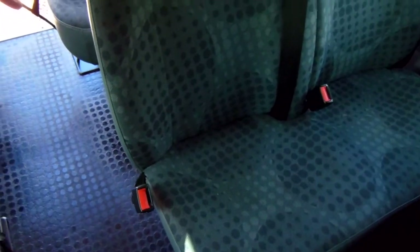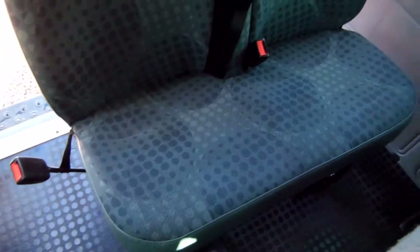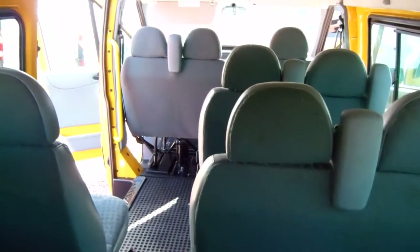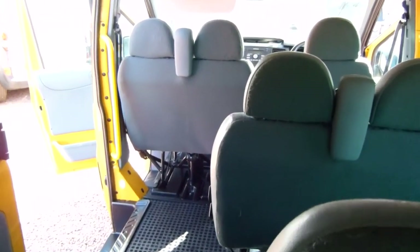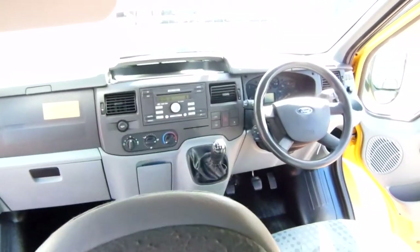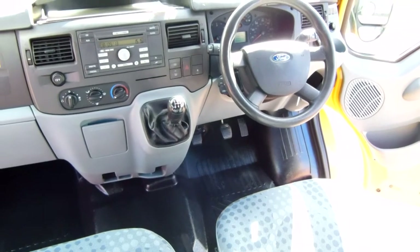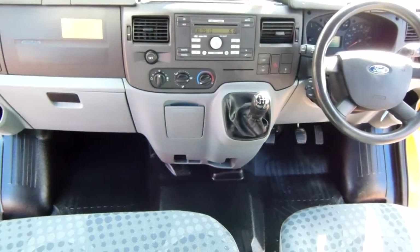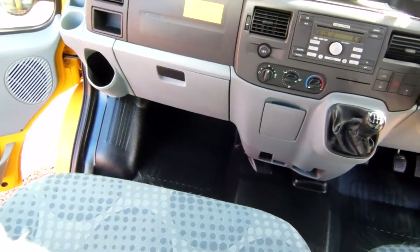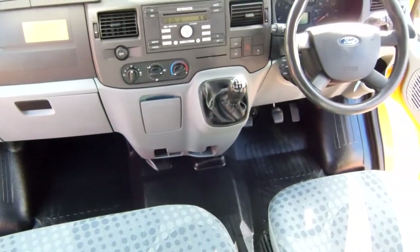We're almost at the back row of seats — and there we are, right at the back of the bus. Turning round and working our way forward, I can show you the cabin from the driver's compartment. From a fairly handy vantage point up here — 2.4 turbo diesel — with Argyll and Bute Council from new.